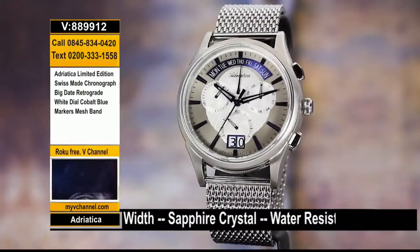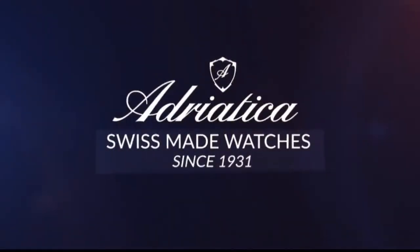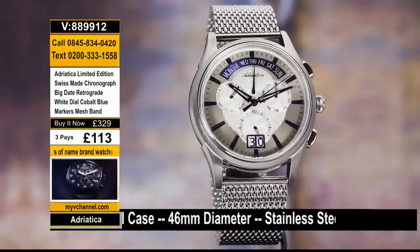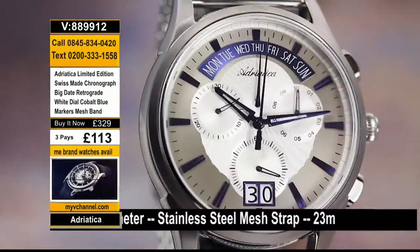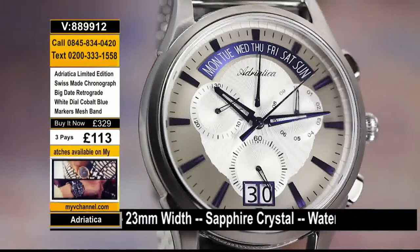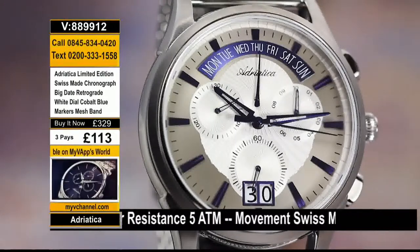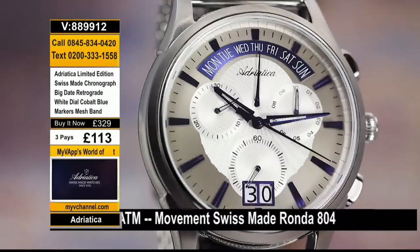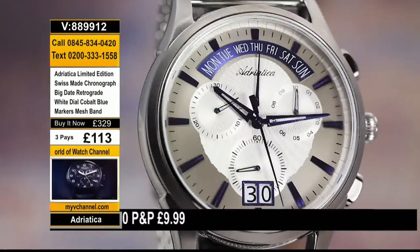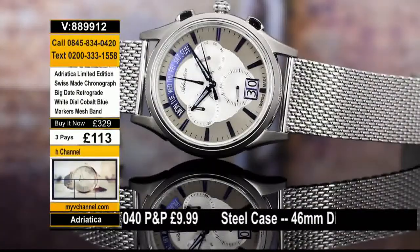Brand new today from Adriatica — from the Swiss watch company based in northern Switzerland comes the limited edition, 100% all Swiss made chronograph. Quality timepieces since 1931. When you've been doing watches for 88 years, I think you're doing something right. It's a 46-millimeter case with that beautiful retrograde at the top for the day of the week. It's a chronograph as well, with the Big Date at the bottom with the split date window. Sapphire scratch-proof crystal, 316L stainless steel, beautiful cobalt markers, and 100% 316L stainless steel mesh band. Beautiful Swiss Ronda movement — limited to 99 pieces — for just £329.